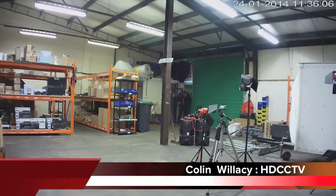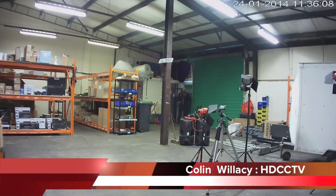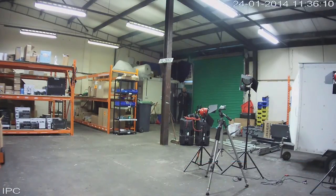Hi, my name is Colleen. I'm from HDCCTV. This video is about the X-Vision XP1080B. This is an IP camera that does 1080p high resolution, high definition.